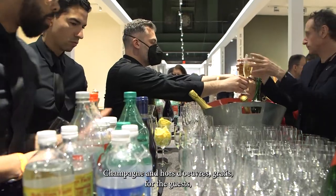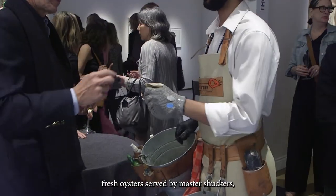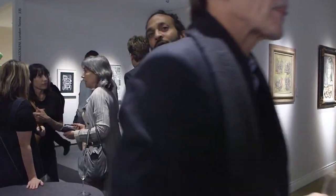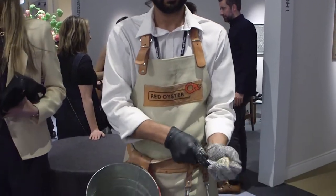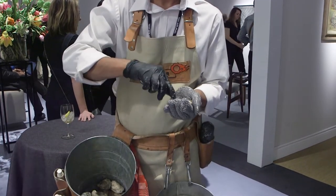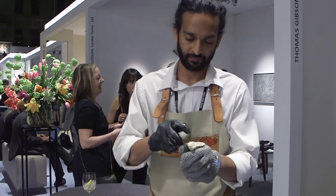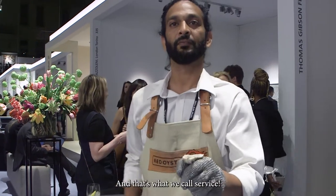Champagne and hors d'oeuvres, gratis for the guests. Fresh oysters served by Master Shuckers wearing metal mesh gloves — how nice is that? Would you like an oyster, ma'am? Oh yes, please, I would love an oyster. TEFAF is one of my favorite shows — now you see why. This is Rick from Red Oyster Company. And that's what we call service.